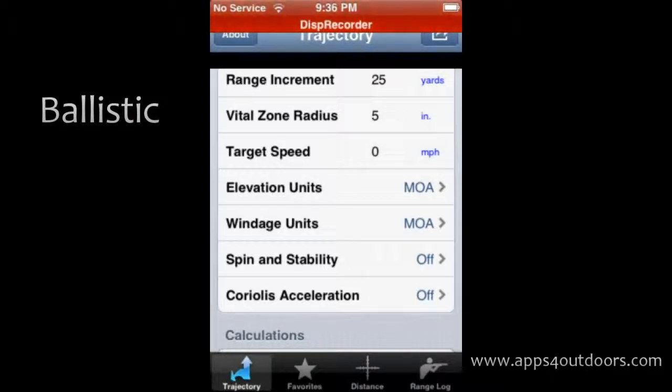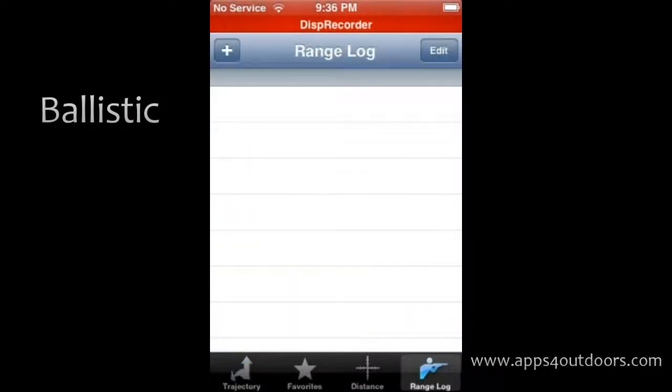Down here at the bottom there are various menu options, including a range log, so you can keep a journal of all your hunts, shoots, adjustments, and points of impact.